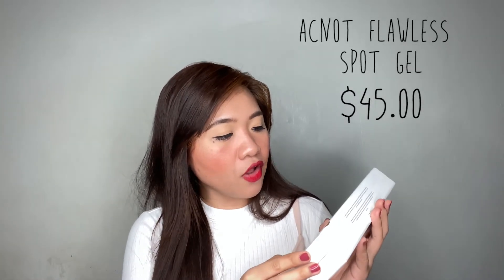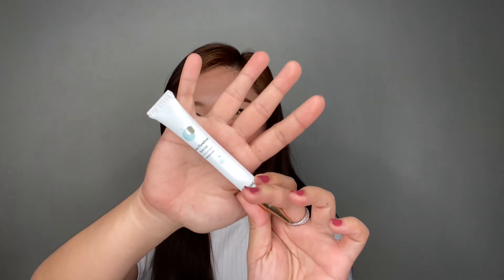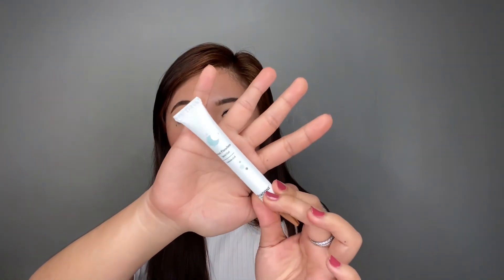Next item they sent me is their Elevatione Act Not Flawless Spot Gel. So if you have occasional breakouts, you can use this product to spot treat your pimples.